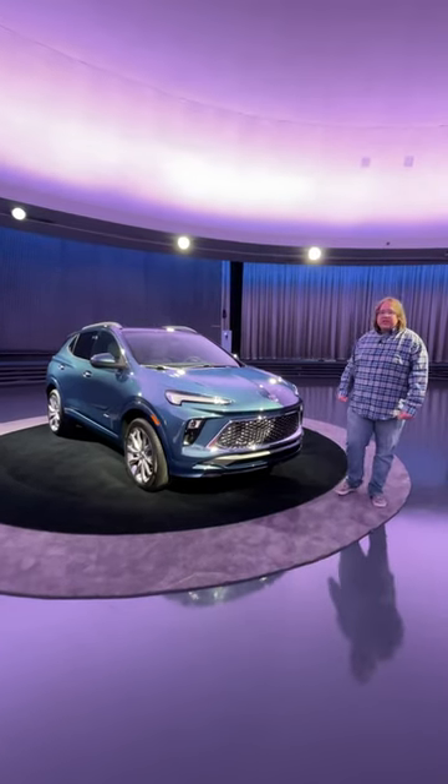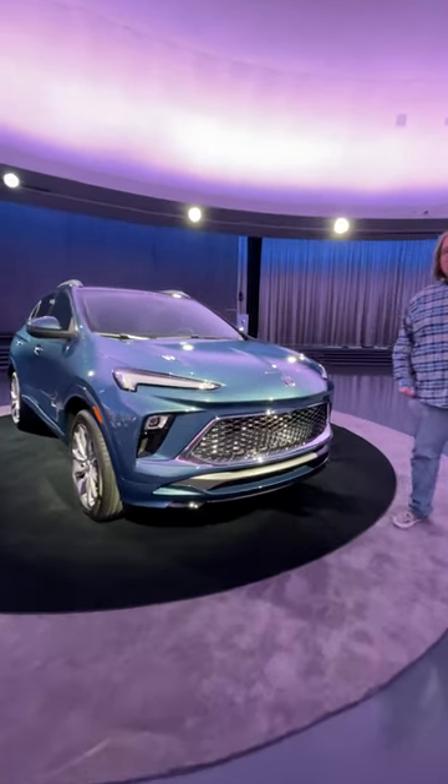This is the 2024 Buick Encore GX. This is a mid-cycle refresh, but it's a fairly substantial one.